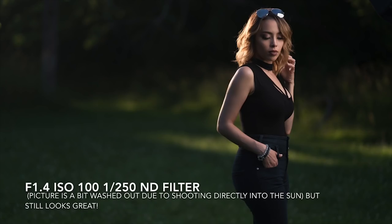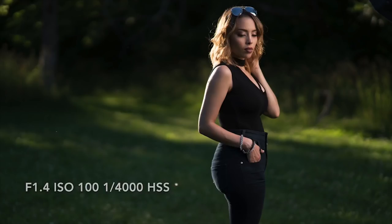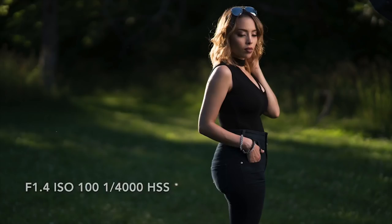One thing I did notice is that the shots with the ND filter were a little more hazy and lacked contrast — I think that's because adding that extra piece of glass in front of your lens and shooting backlit can create more problems with the sun entering the lens. The shots with high-speed sync were really nice and contrasty. Overall, I'm really happy with the results. Let me know down in the comments what you think of ND filters and high-speed sync, make sure to subscribe so you don't miss out on next week's video, and I'll see you in the next one.